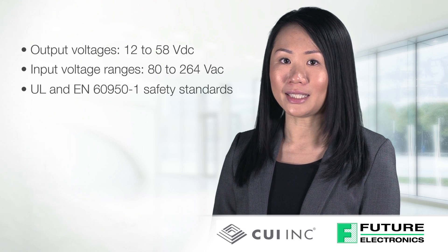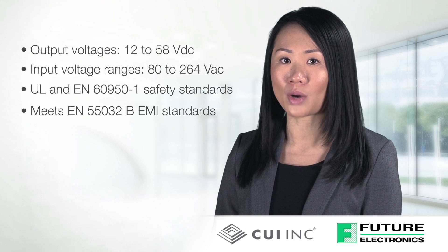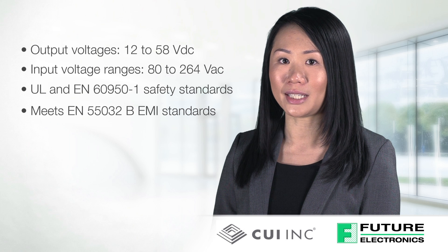Certified to the UL and EN 60950-1 safety standards, the power supplies also meet EN 55032B requirements for conducted and radiated emissions.